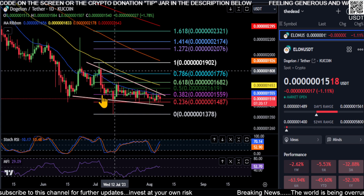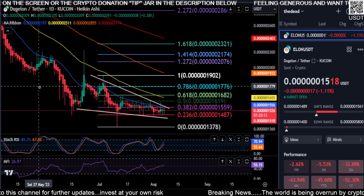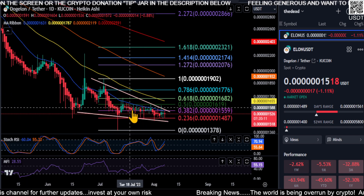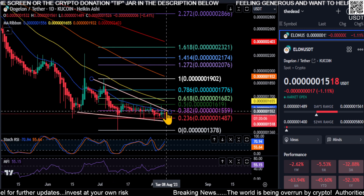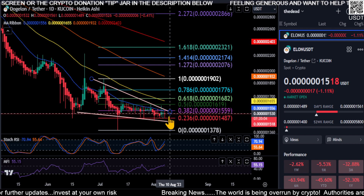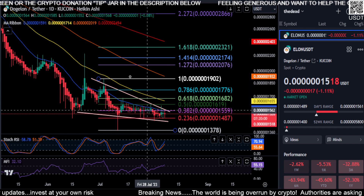One other reason I say this could be the bottom is the falling wedge pattern — they tend to break to the upside, but not always. Heikinashi candles have been printing indecisive for a long time now, so at some point it's going to either roll over red or roll over green and start moving.